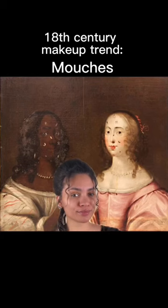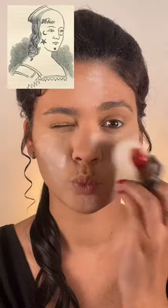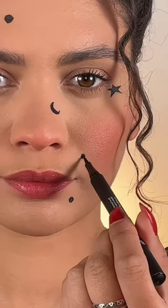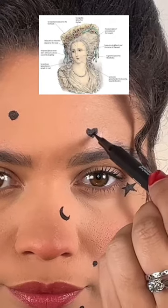Before beauty marks, there was the patch, or the mouche. This was popular in the 17th and 18th century. They were patches made from velvet, silk, or even mouse skin. The patches were initially used to cover skin blemishes, but then became more of a fashion statement, and their placements took on hidden meanings.